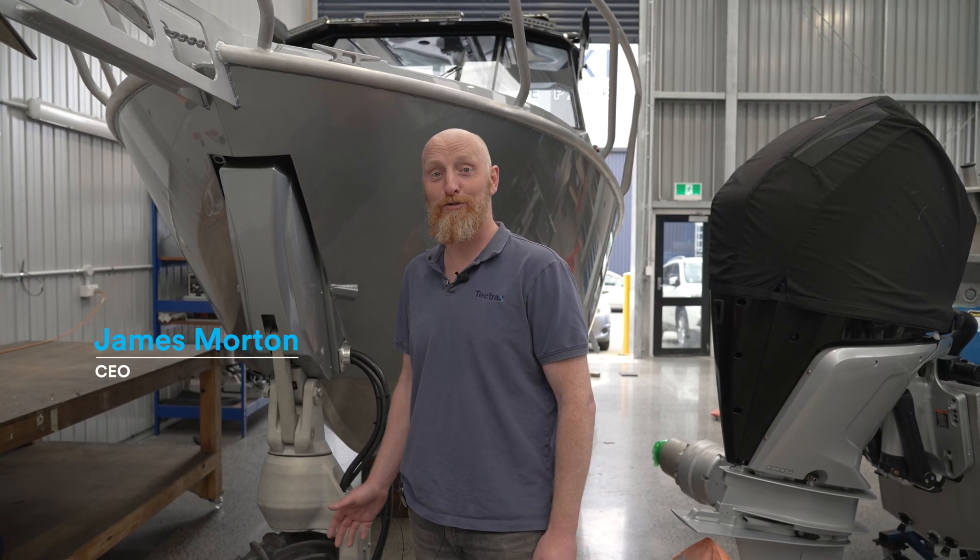Hi, I'm James from Tetrax. I'm going to talk you through some of our Gen2 Amphibious system features.